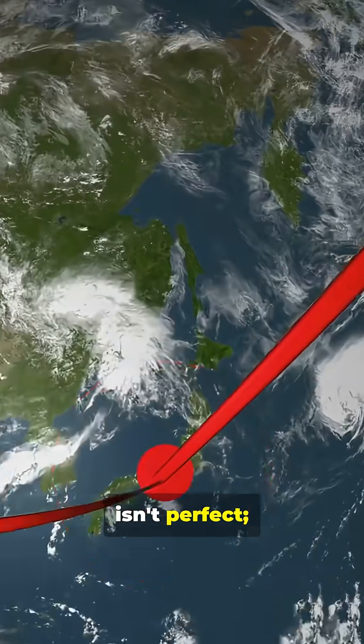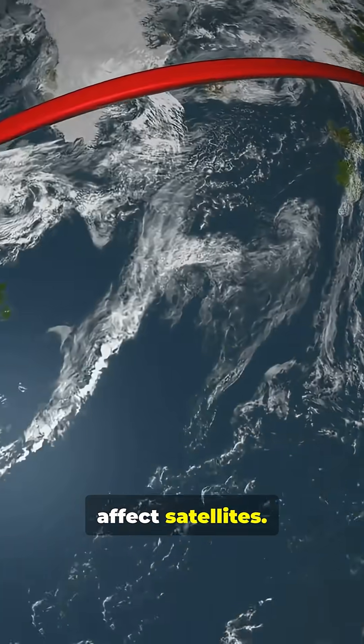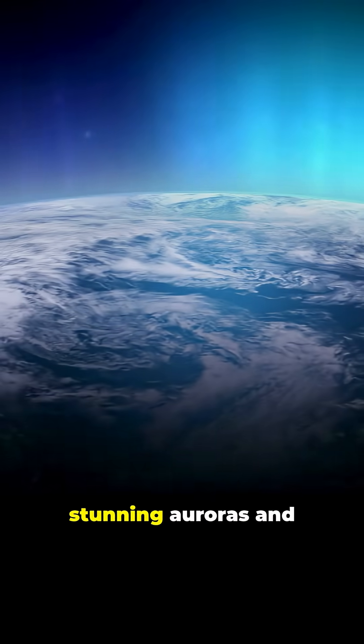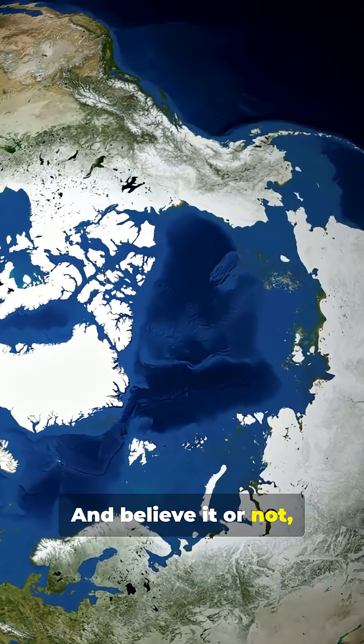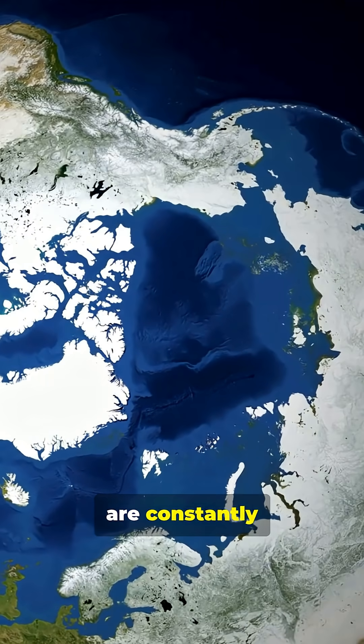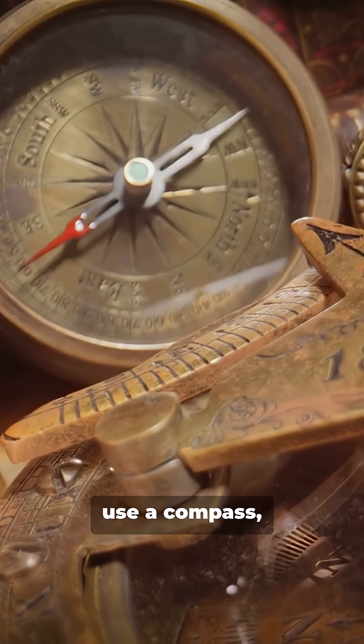But the shield isn't perfect. There's a weak spot over the South Atlantic that can affect satellites. The field also gives us the stunning auroras, and acts as a natural guide for migratory birds and sea turtles. And believe it or not, the magnetic poles are constantly wandering, and have even completely flipped in the past.